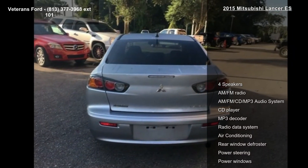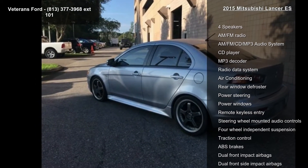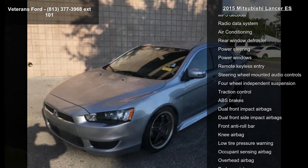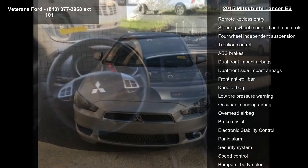This vehicle's top features include 4 speakers, AM-FM radio, AM-FM CD MP3 audio system, CD player, MP3 decoder, radio data system, air conditioning, rear window defroster, and power steering.